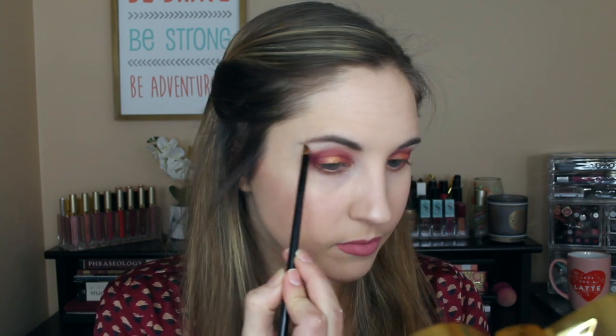Lastly, I'm going in with Angel Wings, this really pretty bright shade with a pink undertone — it's very shimmery. I'm going to pop that on my brow bone and in the corners of my eye. And that's it for this look. I'm going to go put on some eyeliner and some mascara, and then I'll be back to give you my final thoughts on the palette.